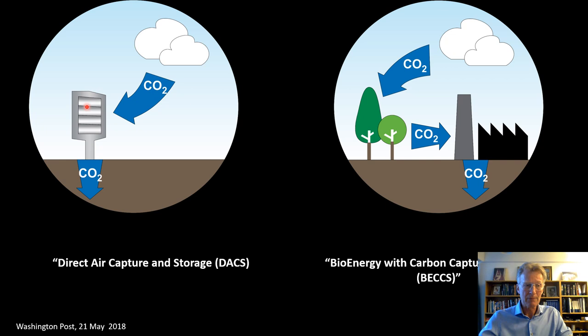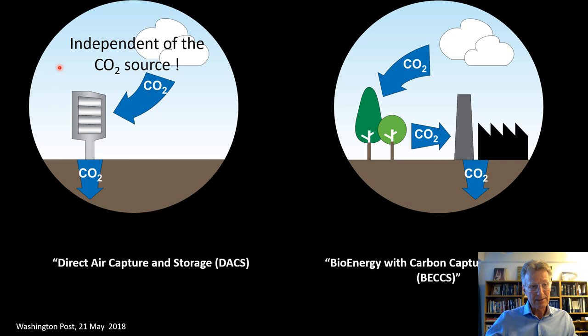For direct air capture and storage, rather than using biomass, we have man-made structures with an absorbent such as amines where CO2 is absorbed. You need an energy source to pull air through and to desorb the CO2, then you compress it and inject it back into the ground where it's stored for hundreds or even millions of years. What's important about direct air capture is that it's independent of the CO2 source — for example, CO2 emitted in New York can be captured a couple of days later in Iceland — using renewable energy.